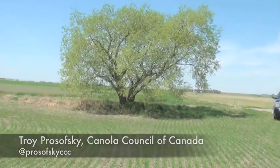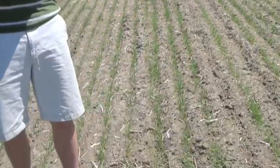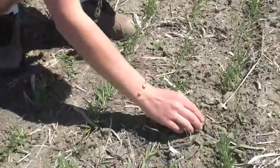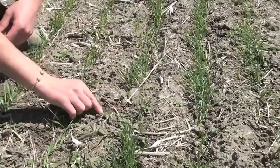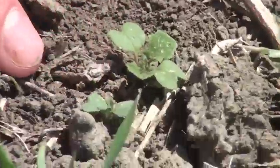We've got a tree line at the edge of the field, so we're in a perfect spot. What are we finding? We're finding a little bit of damage on some of the volunteer canola and the volunteer cruciferous weeds. Here's some small canola right here that's got some flea beetle damage — we're seeing that windowing.